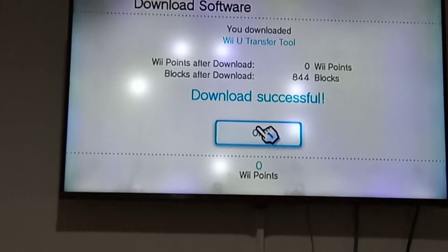It works! The Wii Shop Channel is fully functional.